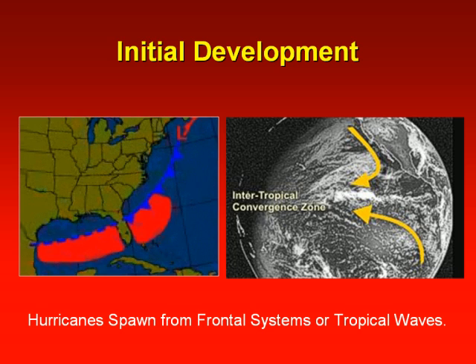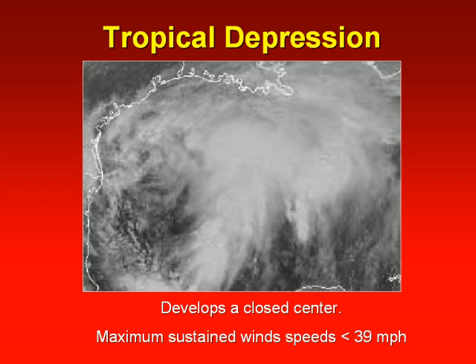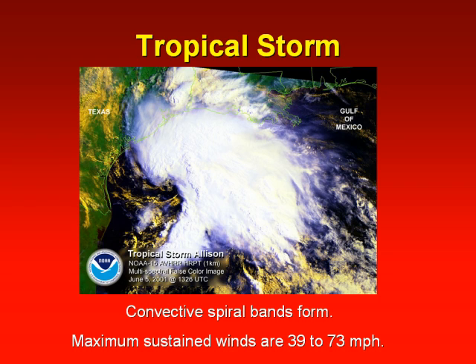Hurricanes form over the warm tropical Atlantic from dissipating frontal systems or tropical waves that move off the coast of Africa. As a wave gets better organized and develops a closed center of circulation, it becomes a tropical depression. Wind speeds are less than 39 miles per hour. Wind spiral bands develop around the center of circulation and wind speeds increase to 39 to 73 miles per hour, and it becomes a tropical storm and is given a name.